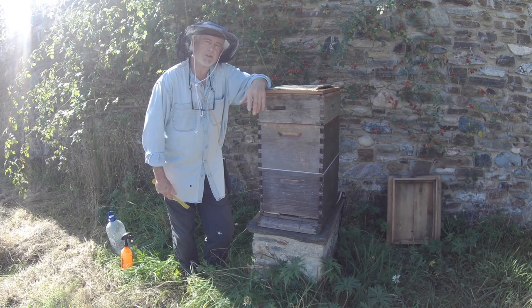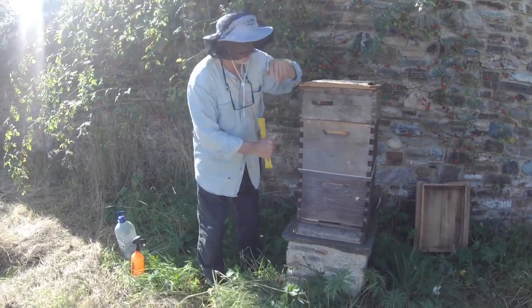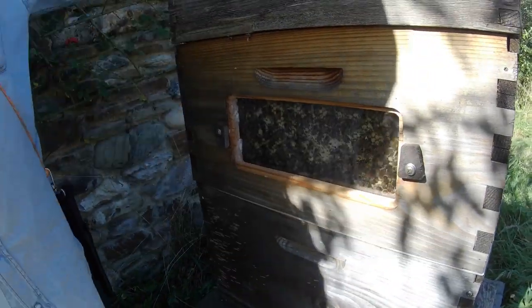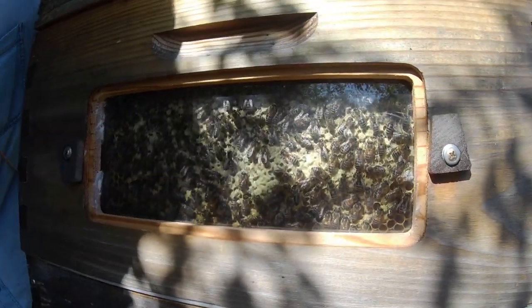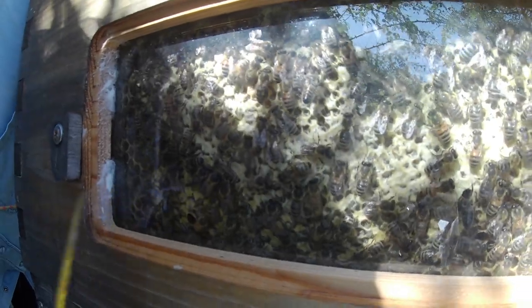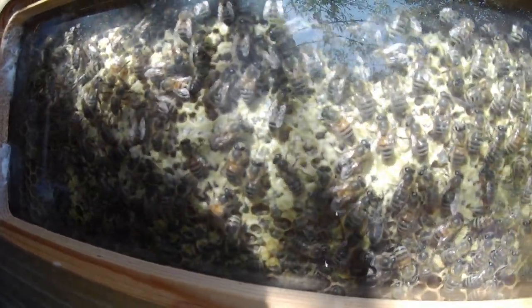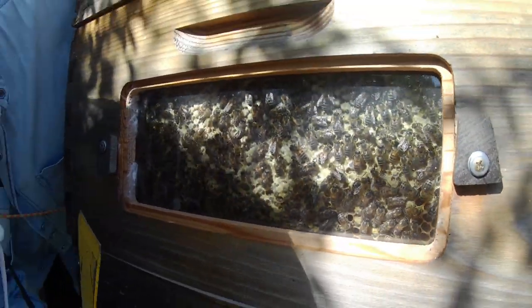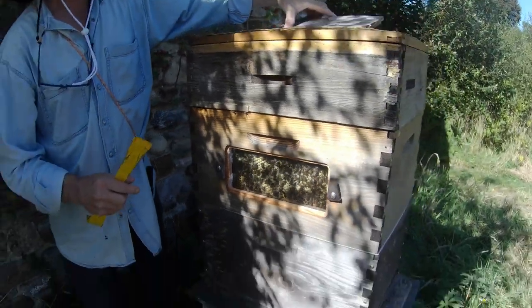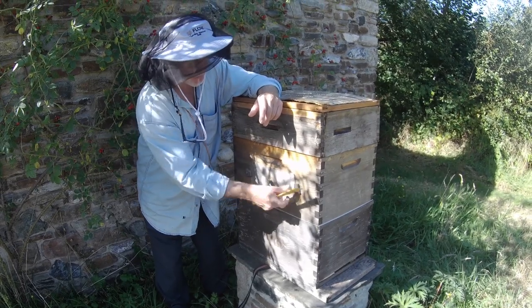The first thing to do is figure out how much of this box is capped. The way you do that is by opening the window at the side. This frame is likely to be the last one to be capped. We can see immediately that the honey in this frame is nicely capped. The bees are still working on it here and there, maybe just tidying it up and finessing it a little bit, but generally it is capped. So we can take that as strong evidence that the other frames in here are also capped.